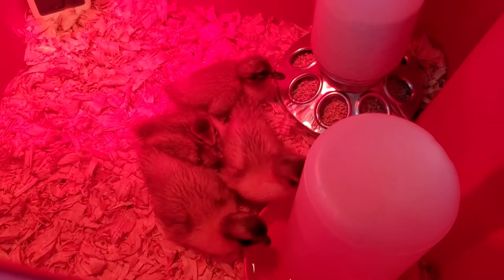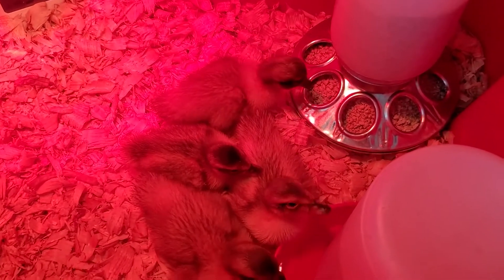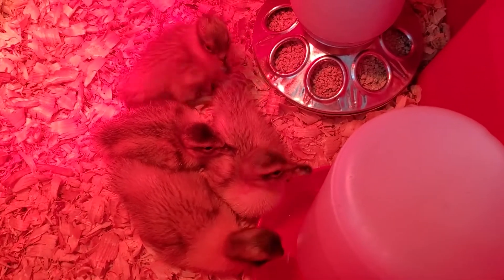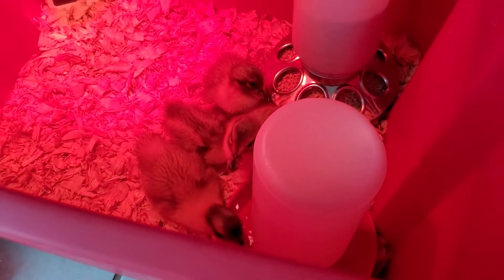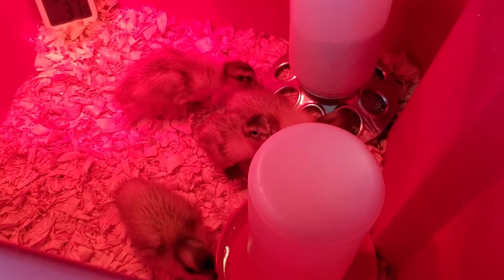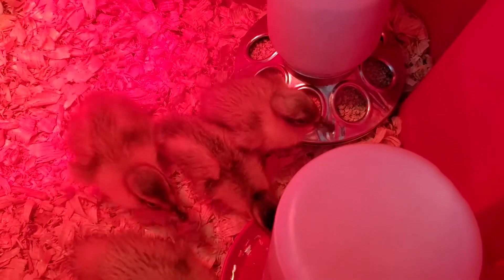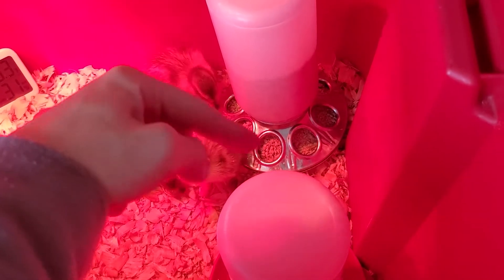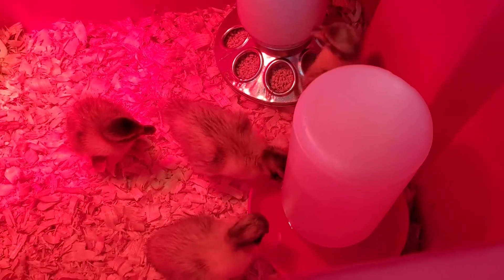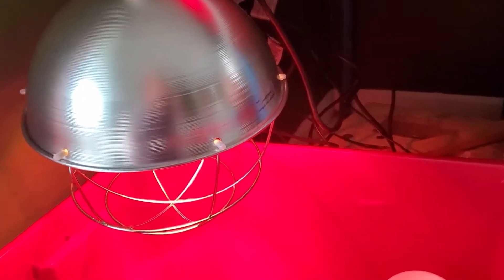They're home, safe and sound in their new brooder. Figuring out real quickly that they like the food and the water in here. What are you guys doing? Welcome home. Four little ducks in a row. I'd like to point out that we're moving up in the brooding world because we got these actual chick feeders and chick waterers instead of little Tupperware containers like we've always used. They've always worked well, but it's time to be a little more legit. And a huge brooder lamp with the safety net on it, which made me feel a lot better.